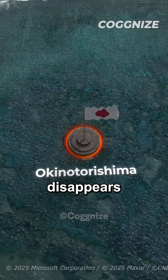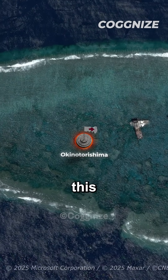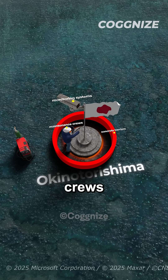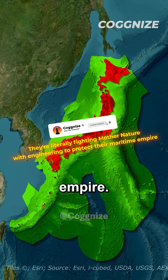If this rock disappears underwater, Japan loses an ocean area twice the size of the entire country. That's why Japan has turned this tiny rock into a fortress with concrete barriers, monitoring systems, and constant maintenance crews just to keep it above water. They're literally fighting Mother Nature with engineering to protect their maritime empire.